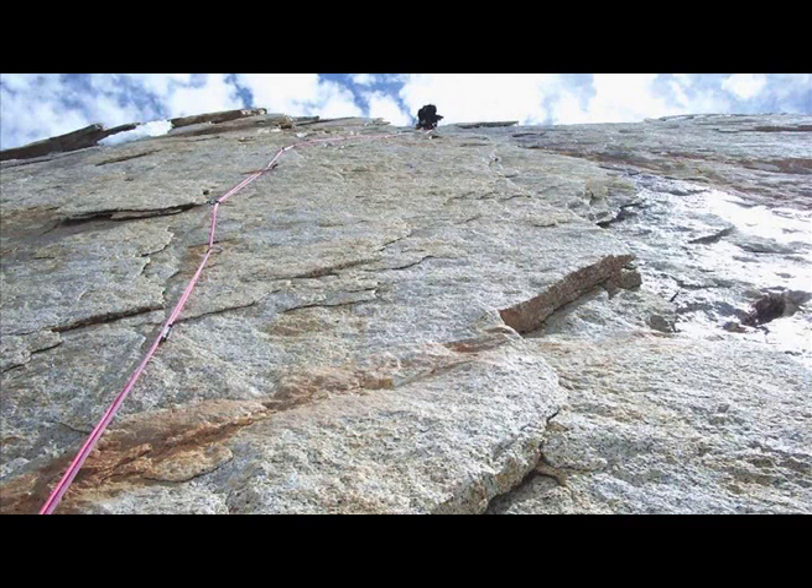When he went down the last rope length, he broke off the bolts as a statement to the rest of the climbers, saying: see if you can do better than this. Unfortunately, people did get better and managed to climb the route — and that last pitch without his bolts.